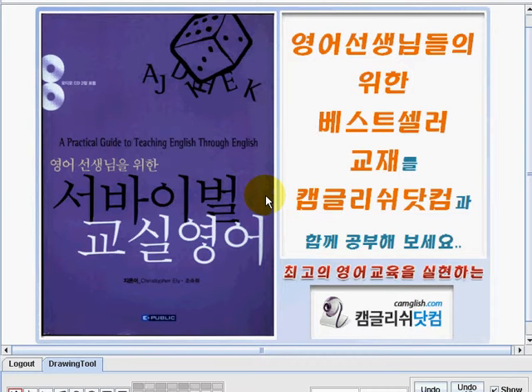Hi, welcome to Camlish.com. I'm Teacher Emi, and I'm going to be your teacher in learning the English language easily. The title of our book is Classroom English. This is a practical guide to teaching English through English.